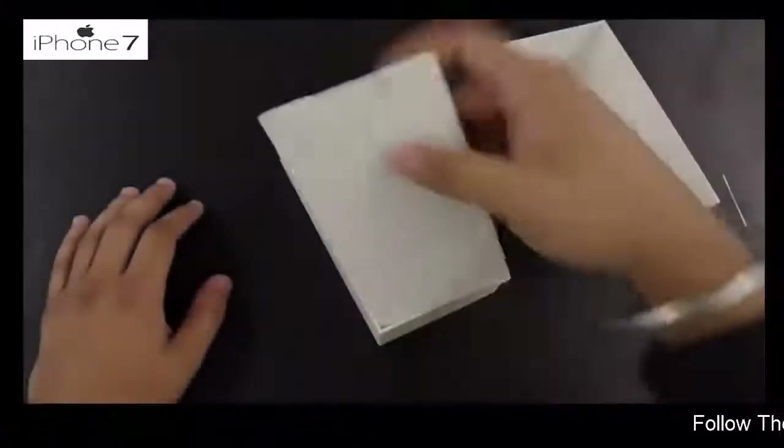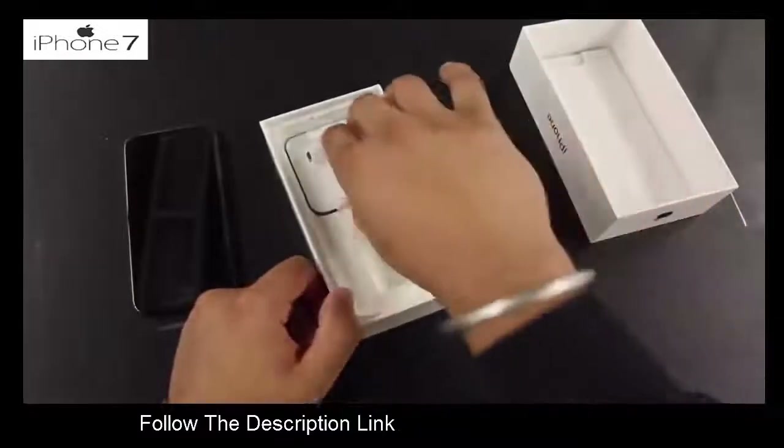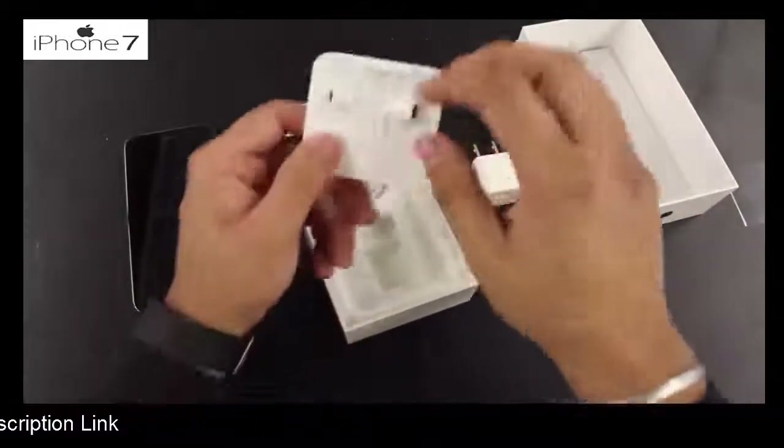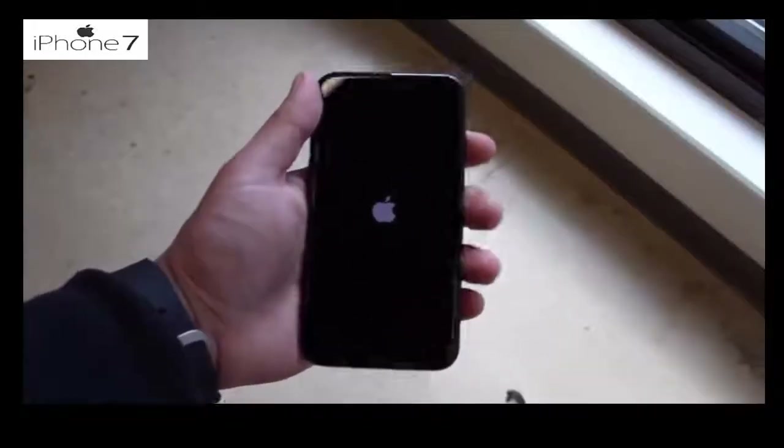Hey, what's up everybody! I miss you guys honestly. I know I upload every day but still, just a little segment throughout the day where I'm not checking YouTube or whatever — I just miss you guys so much. But with all my emotions set aside, we're gonna be talking about the iPhone 7 and how it holds up in 2018.